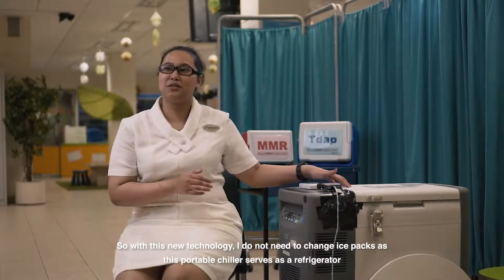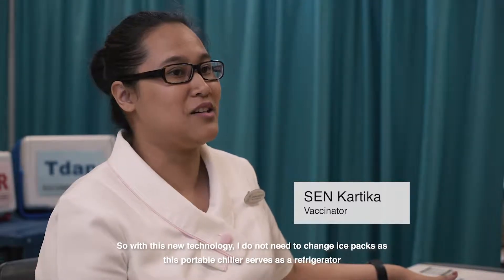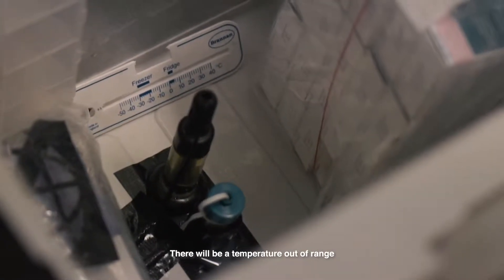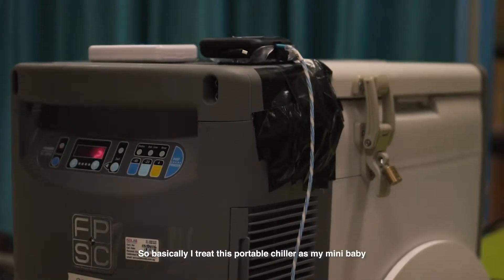With this new technology, I don't need to change ice packs as this portable chiller serves as a refrigerator. The position of the probe is very sensitive — once it's shifted, there will be a temperature out of range. So basically, I treat this portable chiller as my mini baby.